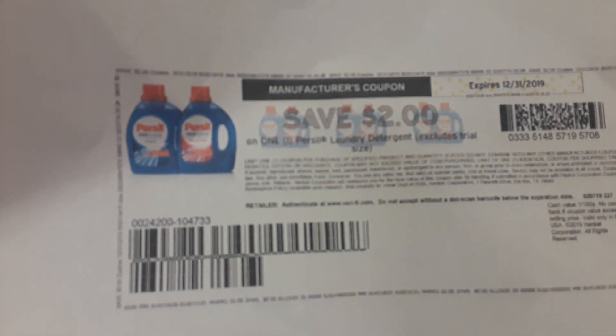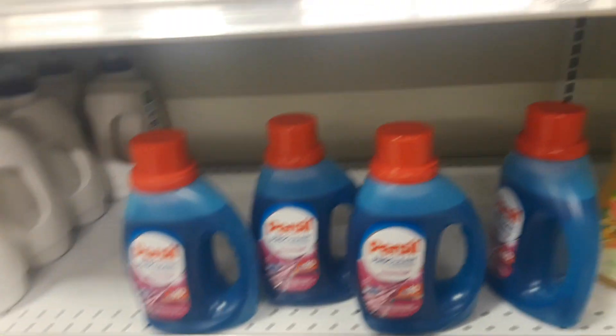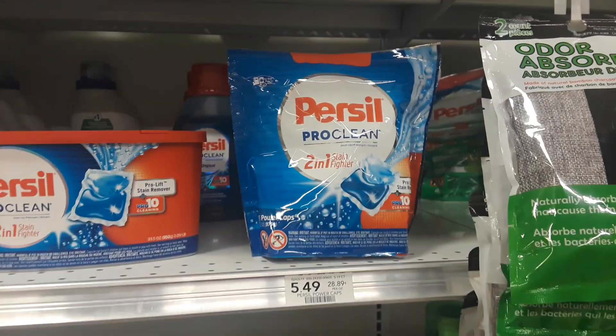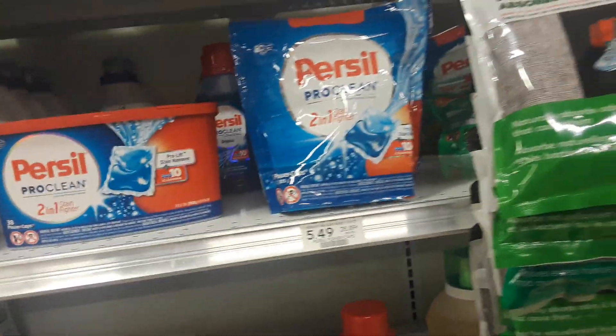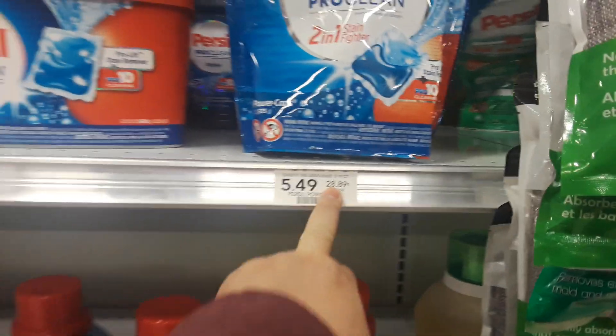There is a $2 printable coupon. There's also an insert coupon that expires today, so it would only be valid today. If you buy one at regular price $5.49 and use the printable coupon and the Publix Purple Flyer coupon to stack them, you'll pay just $1.49 a bag. You cannot get a rain check on this deal because it is a regular priced item and you can't get a rain check on a coupon.